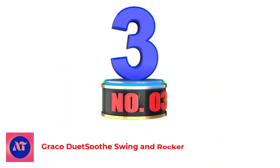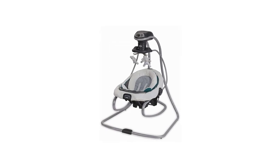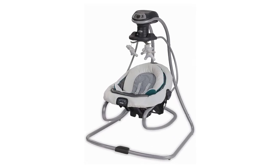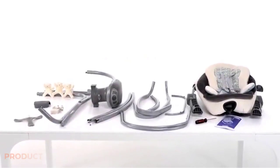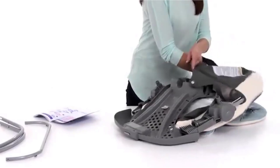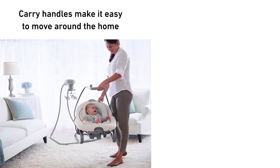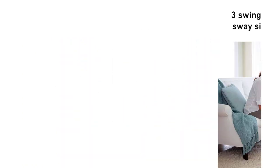Number 3. Graco Duet Soothe Swing and Rocker. The Graco Duet Soothe Swing and Rocker is a great colic baby swing for parents looking to provide their little ones with ultimate comfort. The swing seat doubles as a portable rocker, meaning you can take your baby's favorite spot with you when it's time to leave home. With three different swinging directions, this baby colic chair will soothe any fussy child in no time.